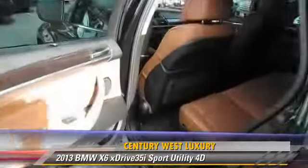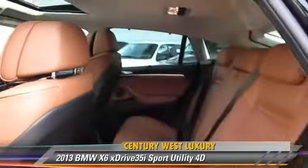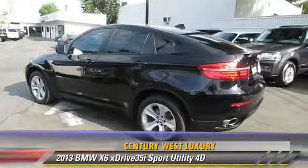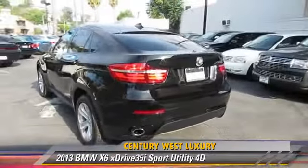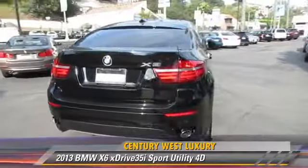Additional features include stability control, navigation system, technology package, cold-weather package, Bluetooth wireless, heated seats, and BMW assist. Give us a call to schedule your test drive today.